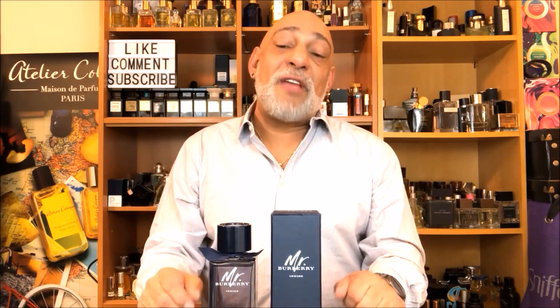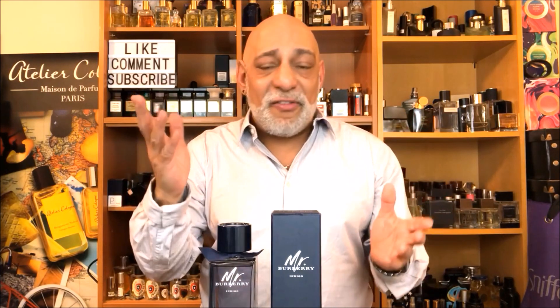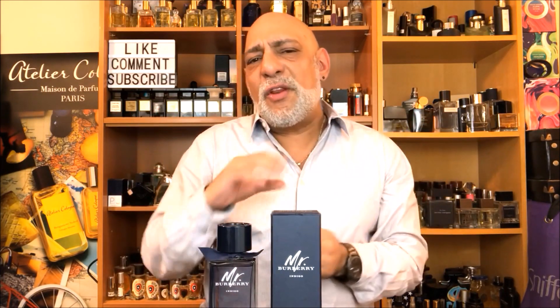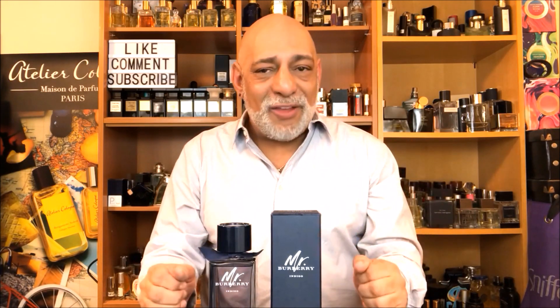I wore it to work today and put it on at about 10:30. I got to work at 12, and at about 1 o'clock I got a 'mmm, Carlos, you smell good' as I walked by somebody. It's one of those fragrances where the notes are really blended well together and nothing really screams out at you. The most prominent note for me is the mint, but it's not an overdose — not too mouthwashy or toothpaste-y. It's just very airy and spring-like. Really well done, and I totally enjoyed wearing this today.